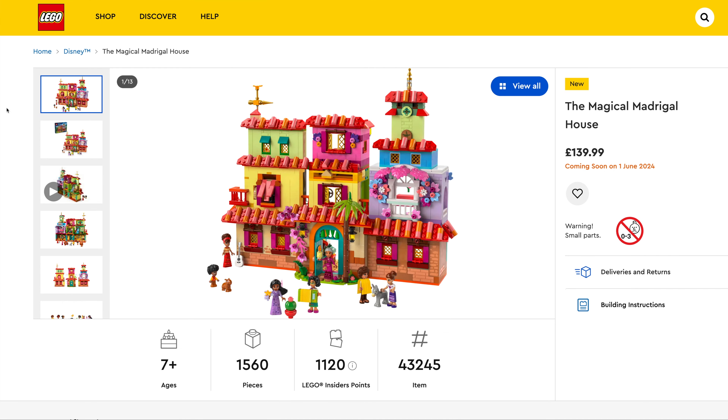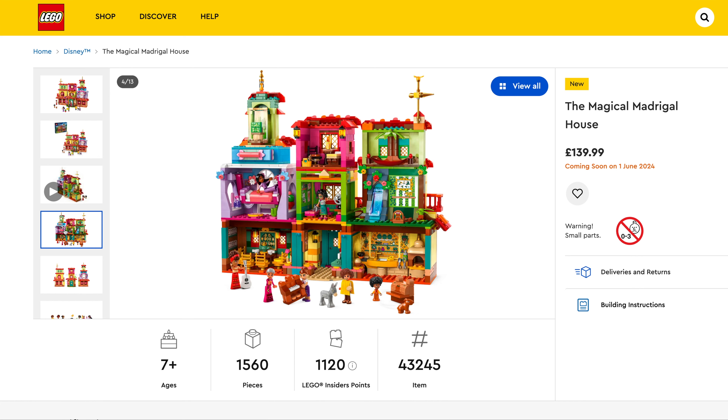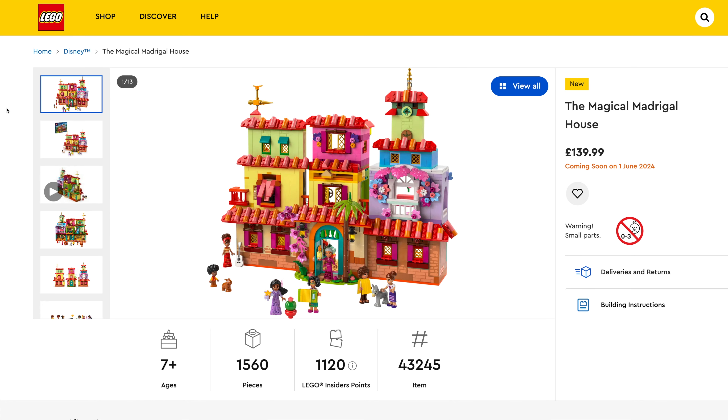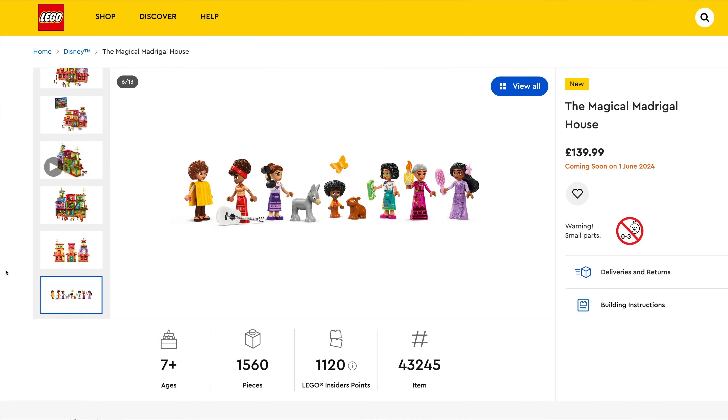Another set from Encanto is the Magical Magical House — try saying that fast! $139.99, set number 43245, a whopping 1,560 pieces. Plenty of character minifigs in this one.